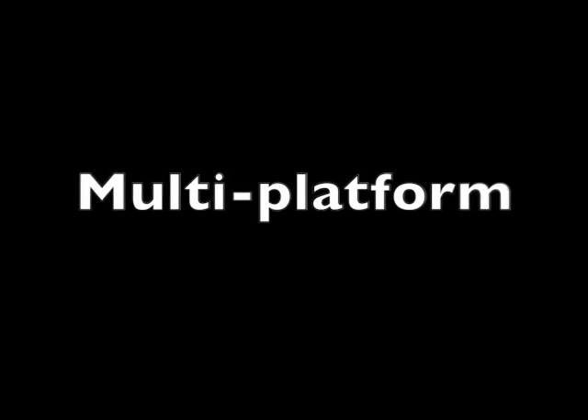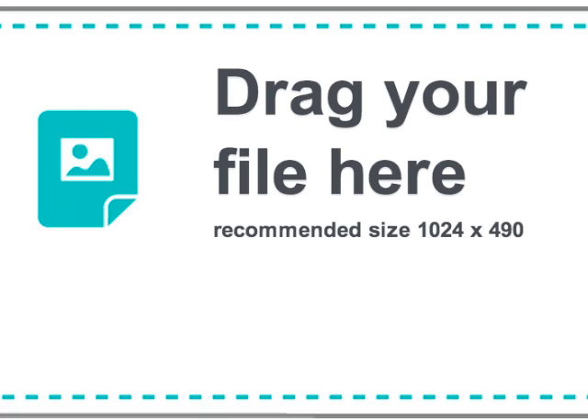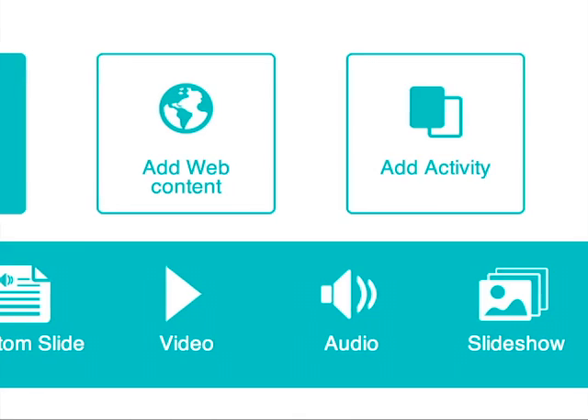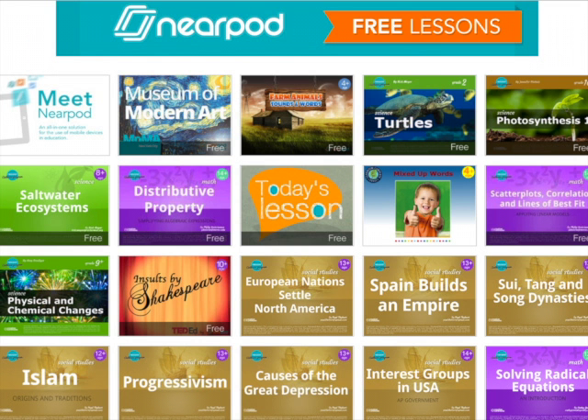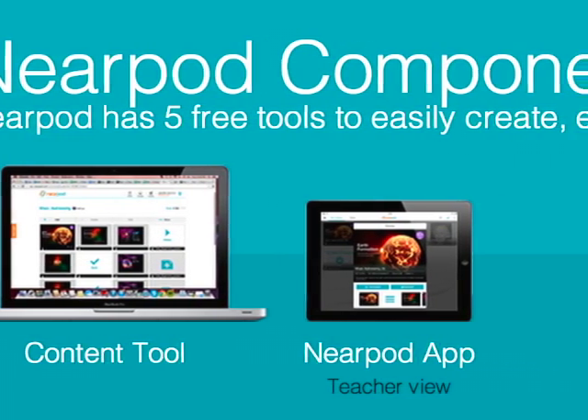Nearpod can be installed and accessed on iOS devices, Chromebooks, Android machines, PCs and more. Teachers can upload existing PowerPoint presentations or PDFs to get started, or simply create your content online. There are loads of free and paid interactive multimedia presentations available for download on the Nearpod website.